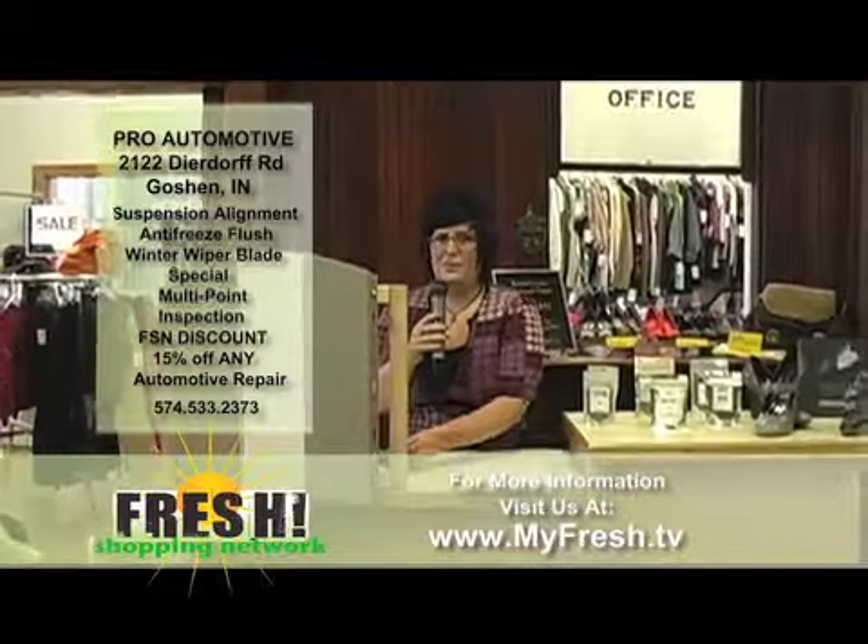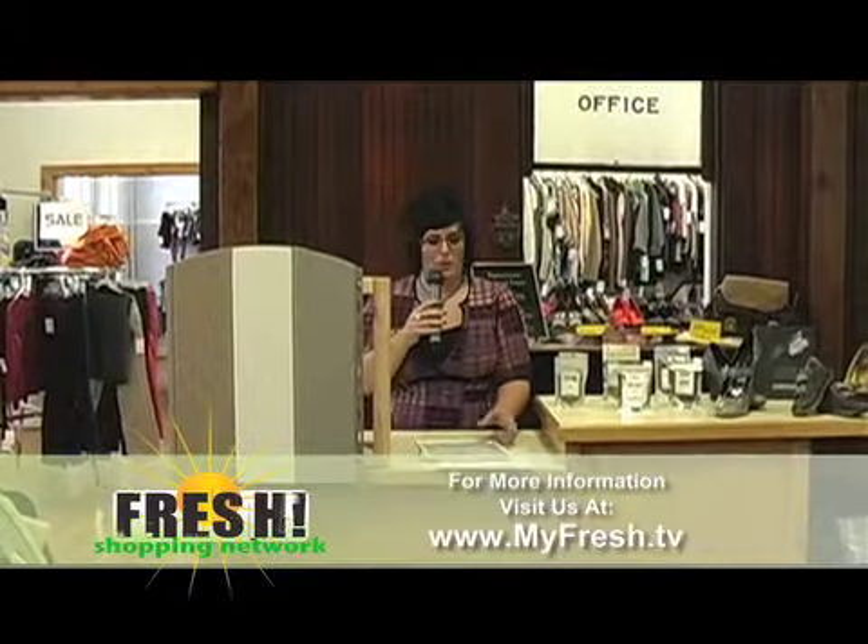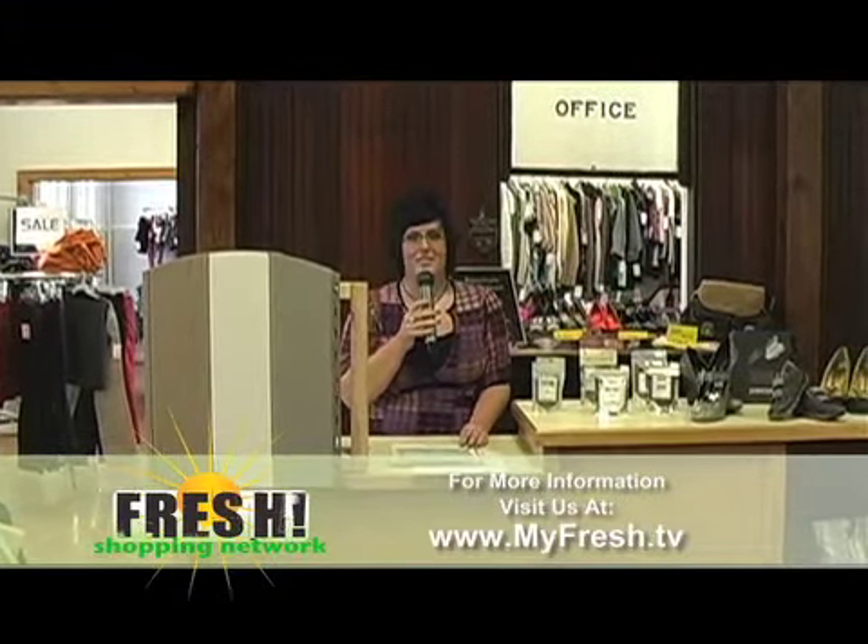You want to get that car taken care of after this rough winter we've had. We will be back after a short break with some Warsaw businesses, so don't go anywhere.